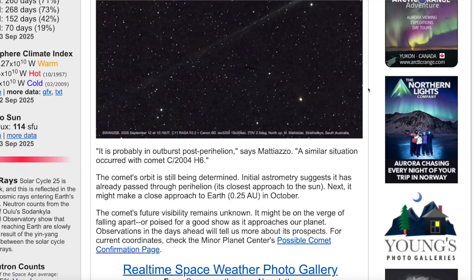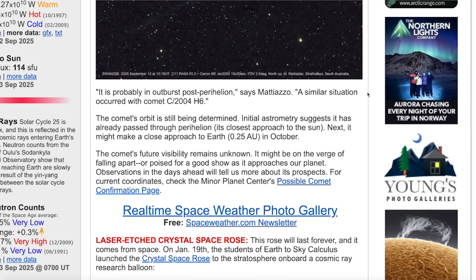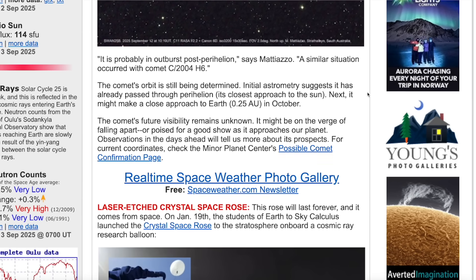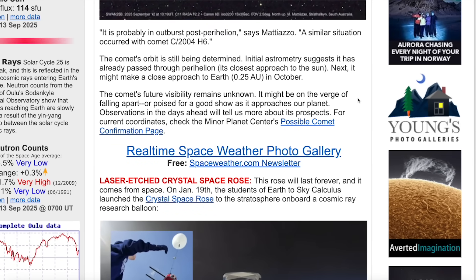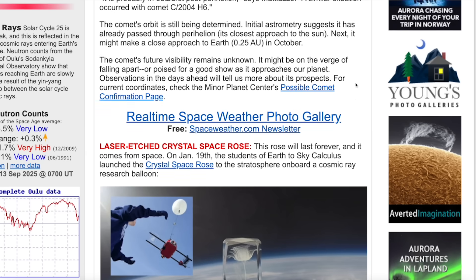This thing appeared out of nowhere. The article goes on to say it is probably in outburst post-perihelion mode — a similar situation occurred with Comet C/2004 H6. The comet's orbit is still being determined; initial astronomy suggests it has already passed through perihelion, its closest approach to the sun. Next, it might make a close approach to Earth in October. The comet's future visibility remains unknown — it might be on the verge of falling apart, or poised for a good show as it approaches our planet.